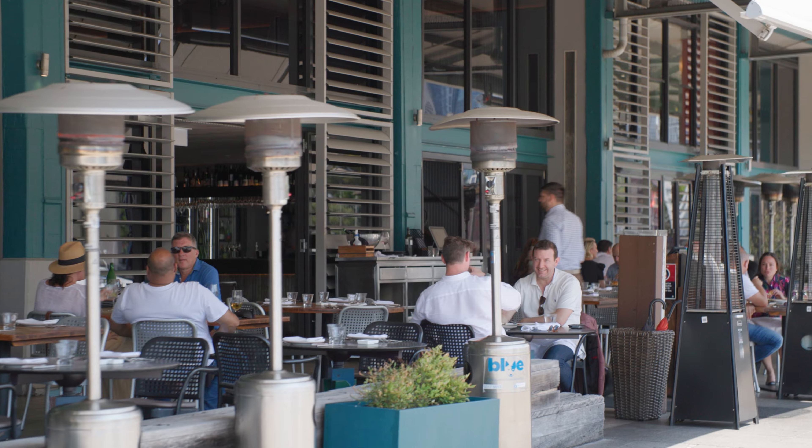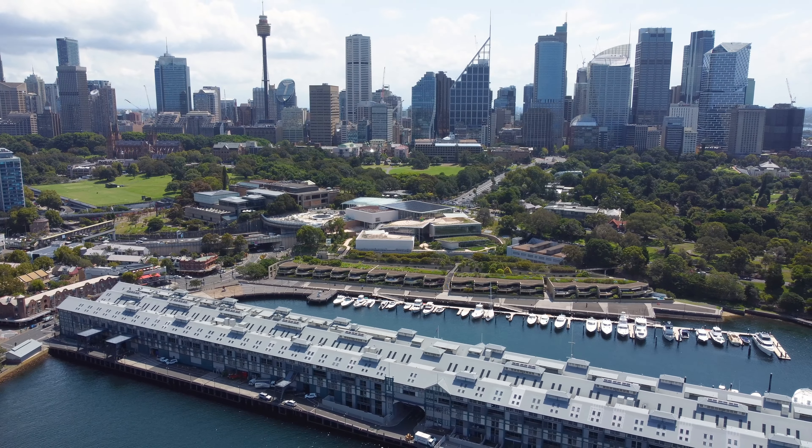You're just metres away from some of Sydney's best restaurants, the CBD, and the Royal Botanical Gardens. This is certainly one to check out and we hope to see you soon.